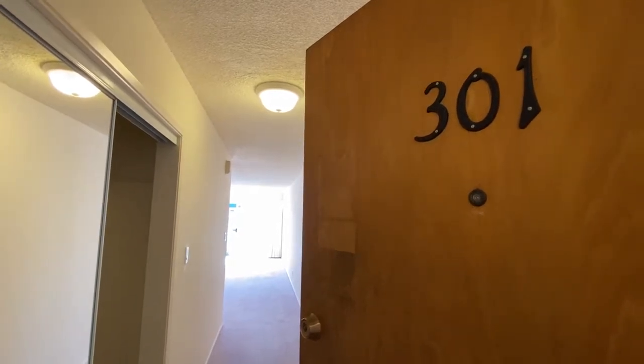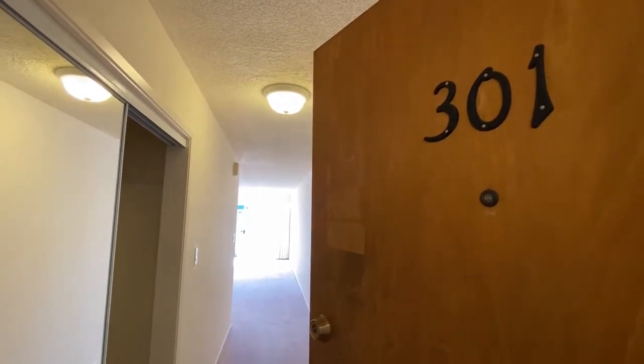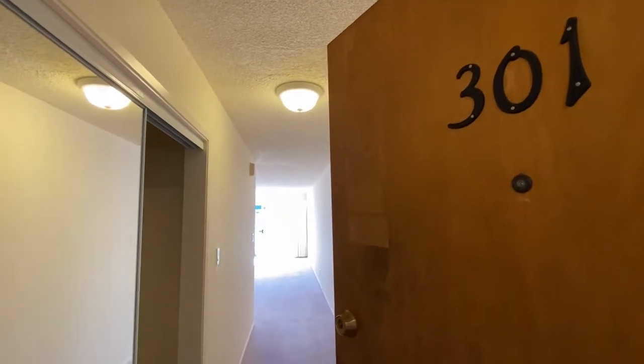Hello, we are at apartment 301 at 1038 Page Street. This is a top floor, two bedroom apartment.